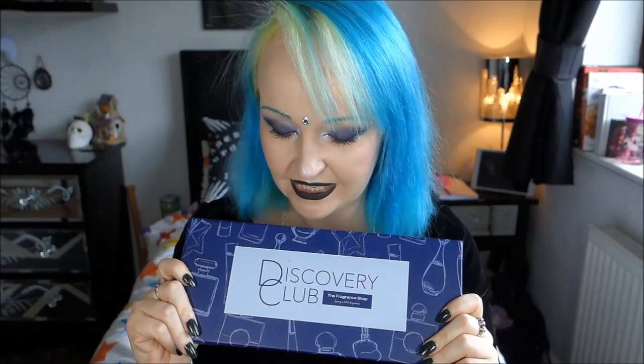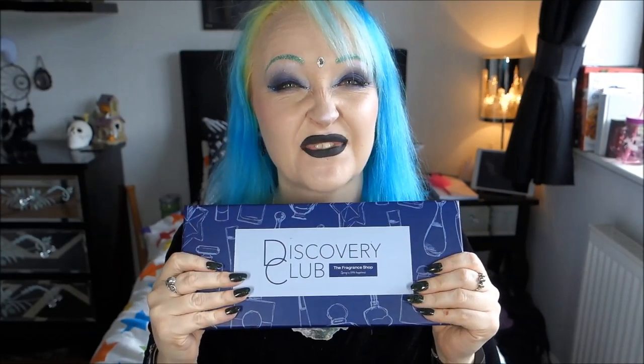Hello my lovelies and welcome to the Discovery Club unboxing, and this one is for Summer 2017. It came a little bit quicker than I was expecting, but nevertheless it is here, so let's open it up.